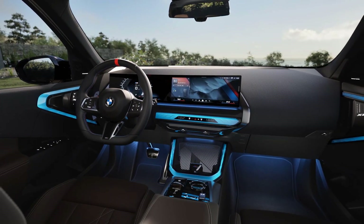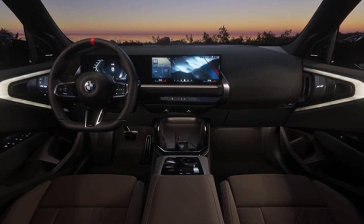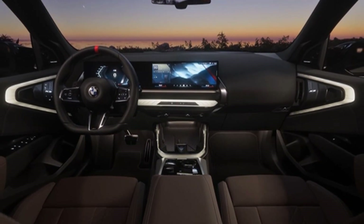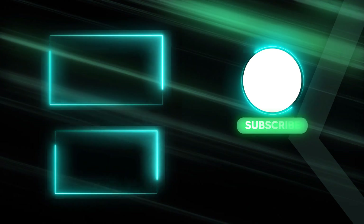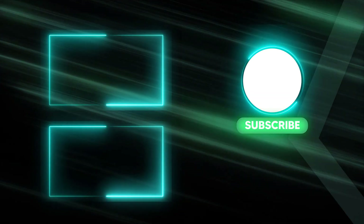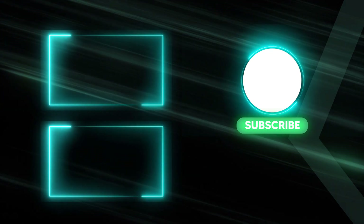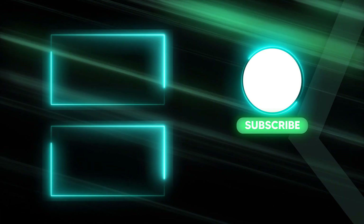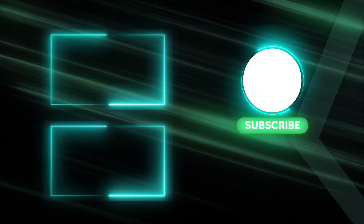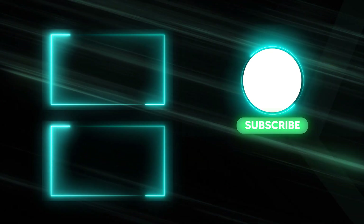If you enjoyed this review, be sure to like this video, subscribe to our channel for more exciting car reviews, and don't forget to share your thoughts on the new 2025 BMW X3 M50 in the comments below. Thank you so much for watching.